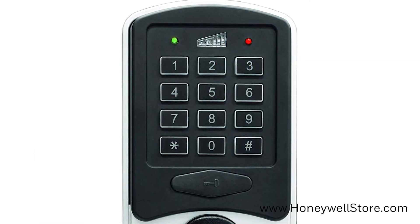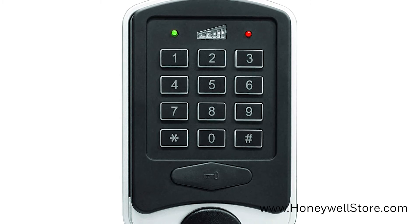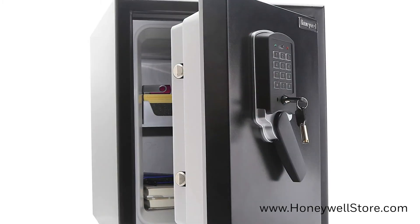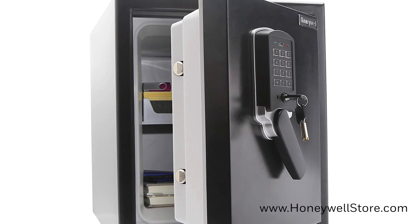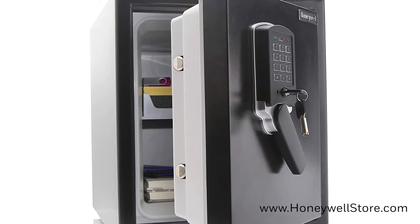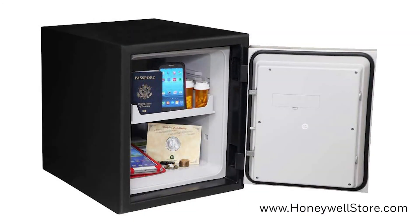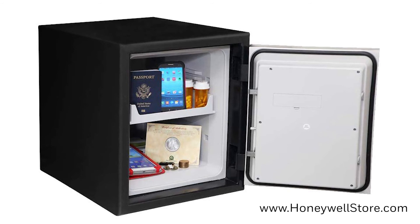The programmable digital lock has large LED backlit keys with a motion and tilt alarm, and the safe self-locks when closed. The door has two live and two dead steel locking bolts, concealed hinges, a lever style handle, override key access, and the inside features a removable and adjustable pullout tray.